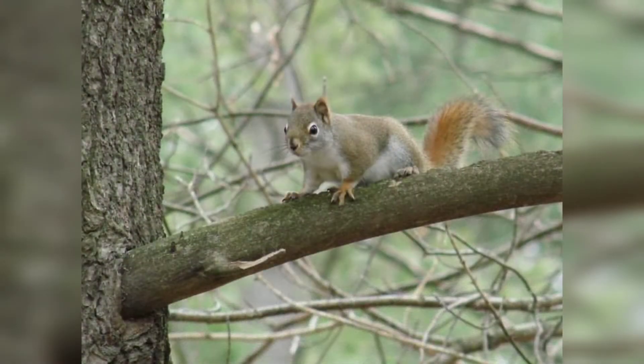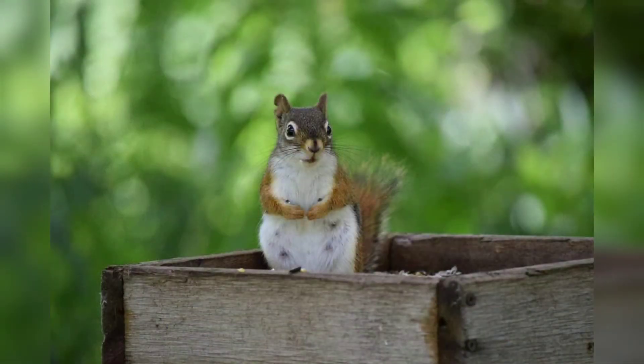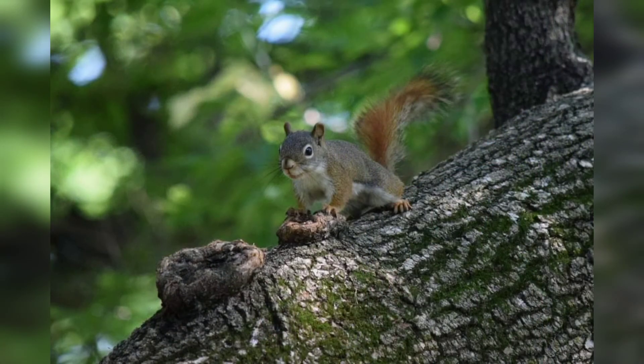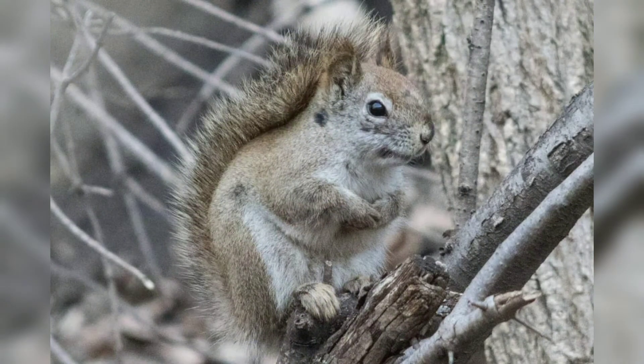The young, called kittens or kits, will drink milk from their mothers for about 70 days. After that, the kits are weaned and are on their own. Only 25% of red squirrels live beyond the first year of age, as they are very vulnerable to predators when young. Red squirrels can live up to ten years in the wild, but the typical lifespan is three to five years.